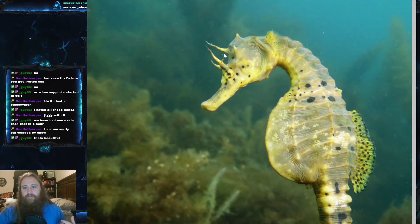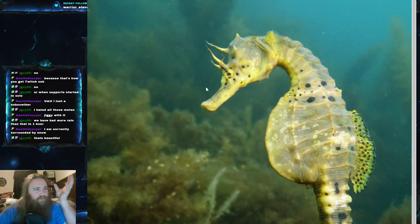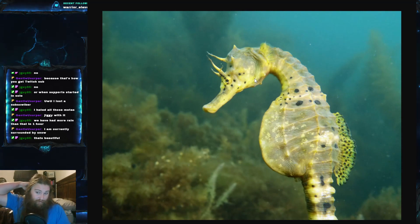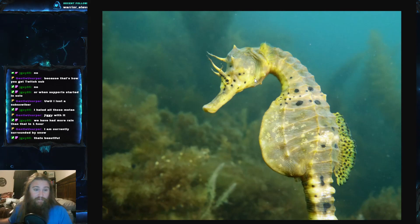Something interesting to note about seahorses is that their eyes actually move independently — kind of like the chameleons of the reptile world. Their eyes can move independently, which is a pretty cool adaptation.